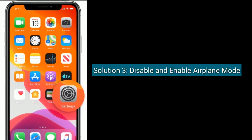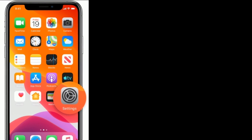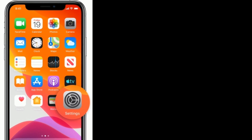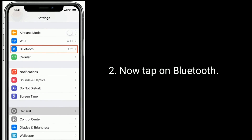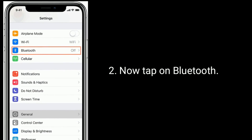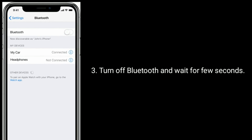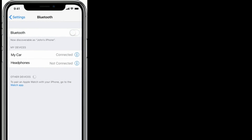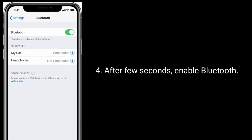Solution 3 is to disable and enable Bluetooth. First go to the Settings app, now tap on Bluetooth, turn off Bluetooth and wait a few seconds, then after a few seconds enable Bluetooth again.